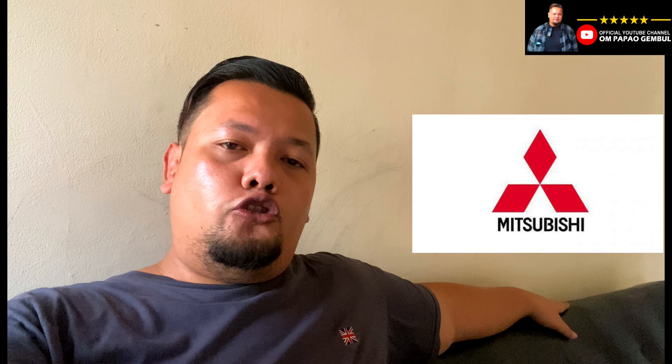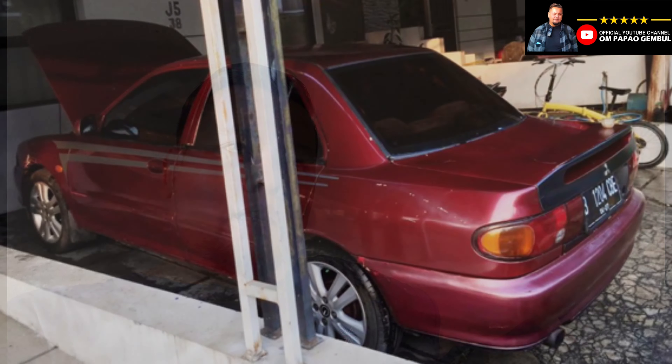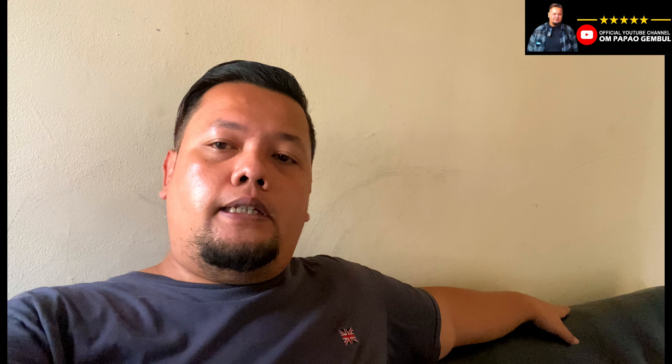Halo, Assalamualaikum warahmatullahi wabarakatuh. Kembali lagi sob di vlog channel YouTube saya Om Papu Gumpul. Di hari Minggu ini, di jam setengah 4 sore, saya ada agenda berburu mobil. Target kali ini adalah produksi Mitsubishi tipe GLXI, atau di luar negeri disebut EVO 3 CB2, tahun 93, warna merah, transmisi otomatis.